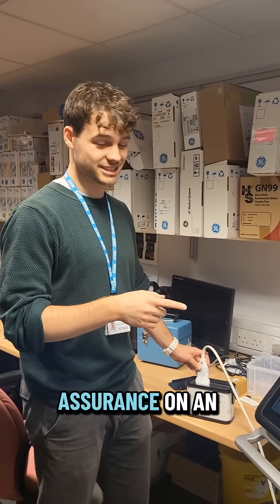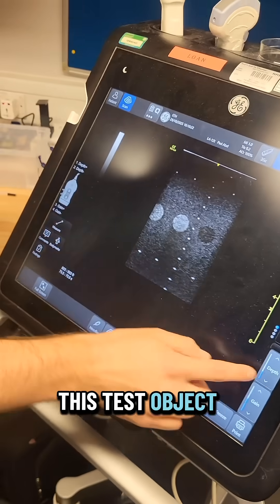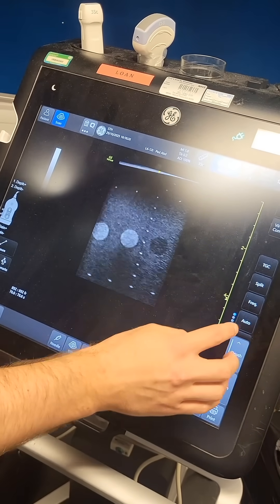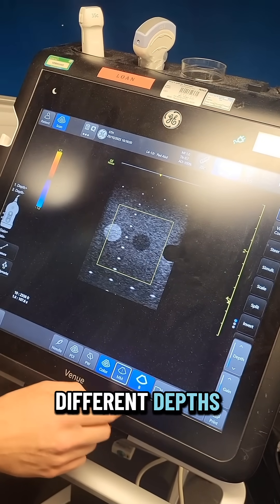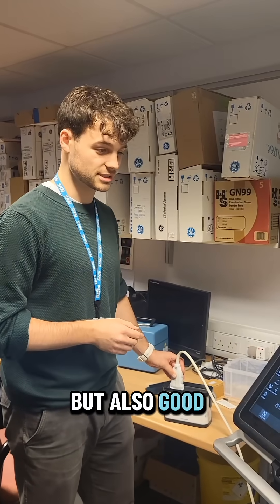Colleague Alex is doing quality assurance on an ultrasound scanner, looking at a test object to make sure it has the right diagnostic quality for patients. They're looking at lots of different sized objects at different depths, making sure everything is safe but also of good diagnostic quality.